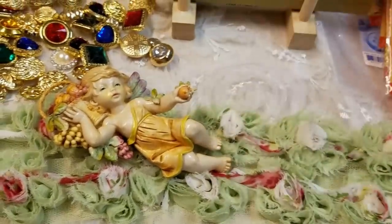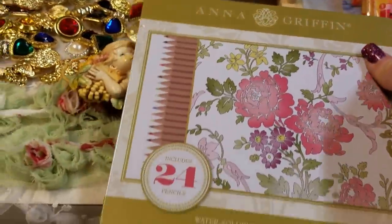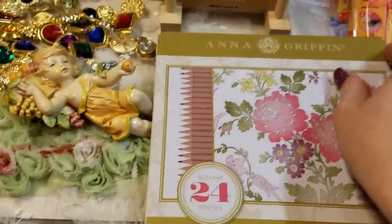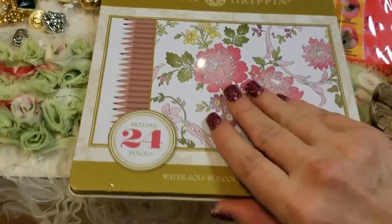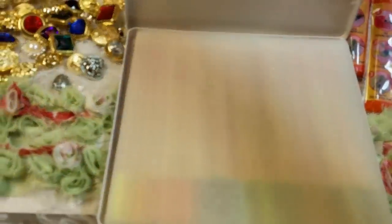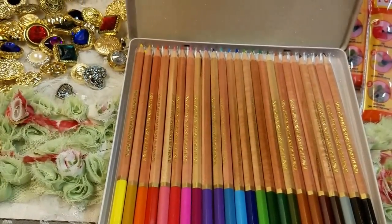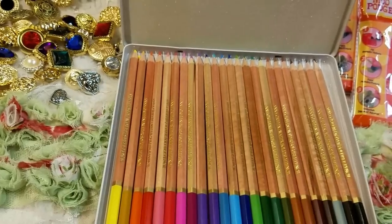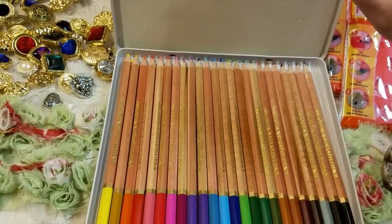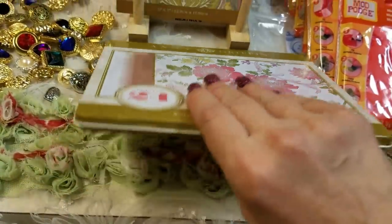The next thing is — I went ahead and ordered her watercolor pencil set, and they're beautiful, guys. These are really pretty. If you've never received any packages from Anna Griffin, it's like unwrapping a present — she wraps everything so nicely in tissue, in beautiful boxes. So I went ahead and got that.